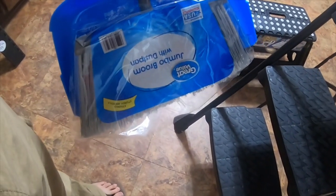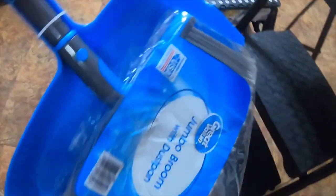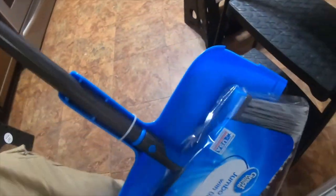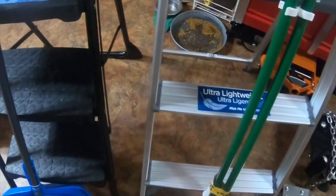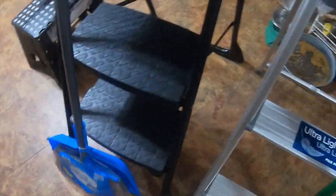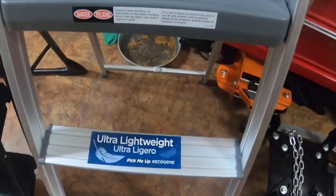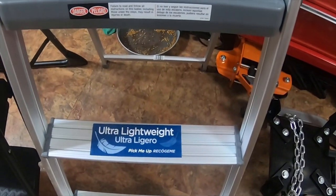I also got a broom for my barn — this is a Great Value Walmart jumbo broom with a dustpan. You can actually remove the broom head by pushing this little blue button right here, and the broom head comes off the handle. This one was like eight or nine dollars, and the aluminum ladder was about $31.